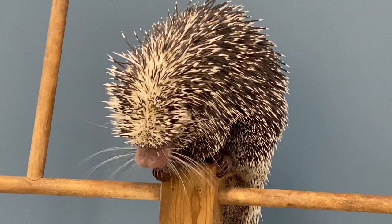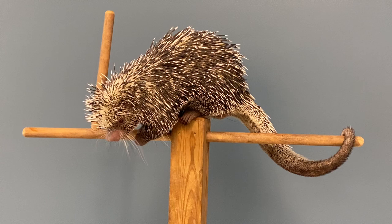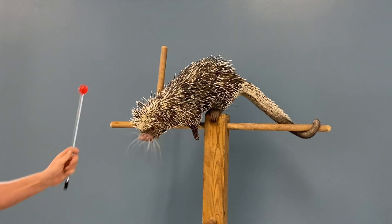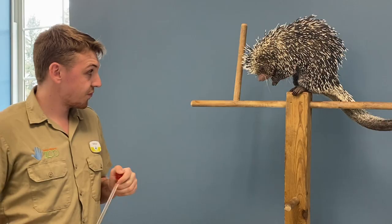Porcupines are found in almost every country in the world. The porcupines found in North and South America are going to be more arboreal — living in the trees — so Renzo spends all of his life in the trees. But the African, European, and Asian porcupines spend all of their time on the ground.